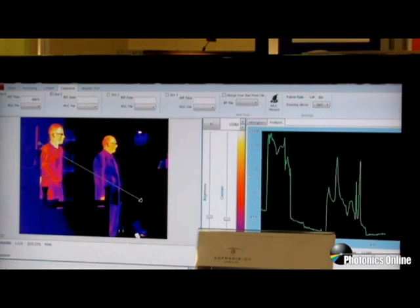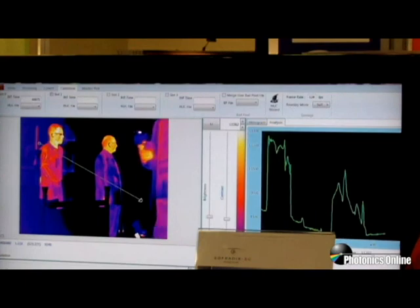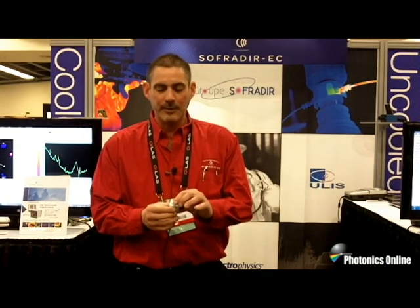The offering that we give to our customers is we can provide anything from a component to a subsystem to a camera module itself. Some of the new products that we have are uncooled modules such as this very small module called the Atom 384, which is a 384×288 sensor module that will be in production later this year.